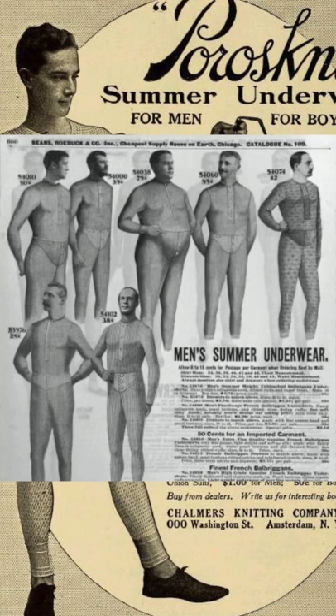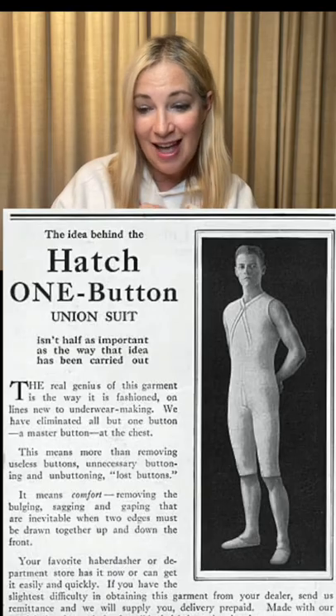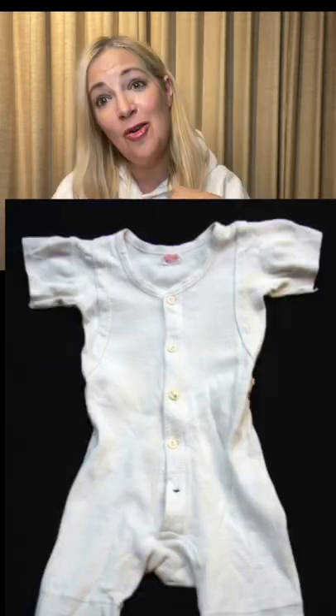1868, the union suit came about, which was like a one-piece. They had an access hatch — the drop seat was the fireman's flap.